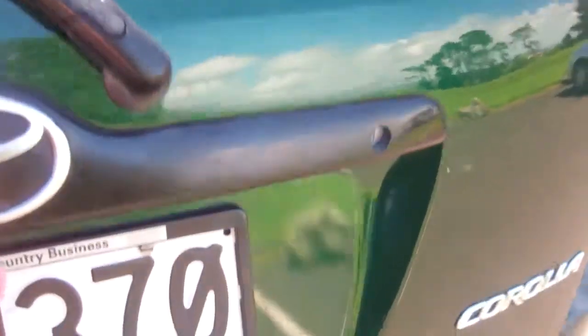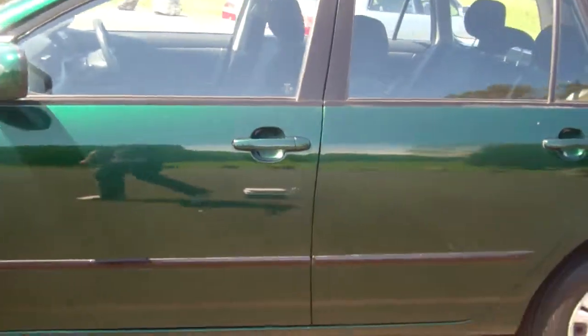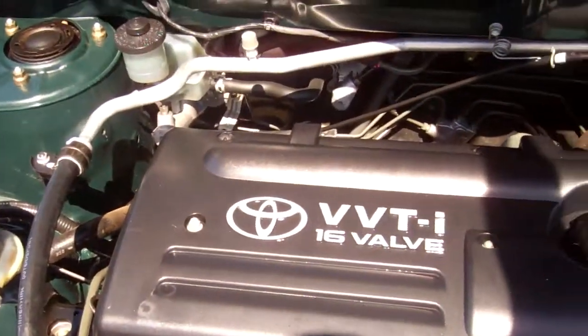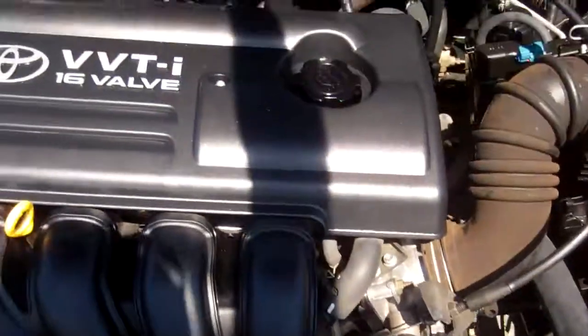Tow bar. Very popular cars. Heaps of boot space. Got the rear cargo blind. Come in here — you can see current registration. Everything looks like it should. Good engine.